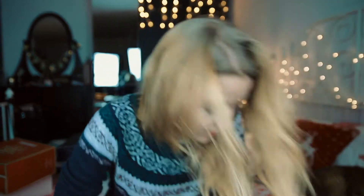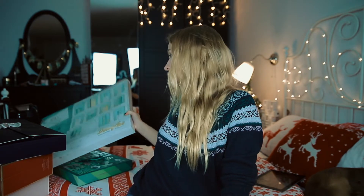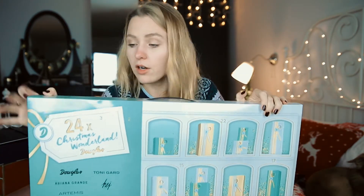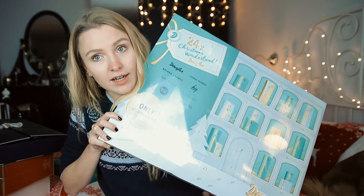Now let's get to the video. I made three categories for the calendars and I will give them five-star rankings to find out which advent calendar I liked the most. Starting with the Dukless advent calendar — Dukless is something like Sephora, available in a few European countries. I'm not sure if it's available in your country, but go check it out because I really liked this calendar — it was only 30 euros.